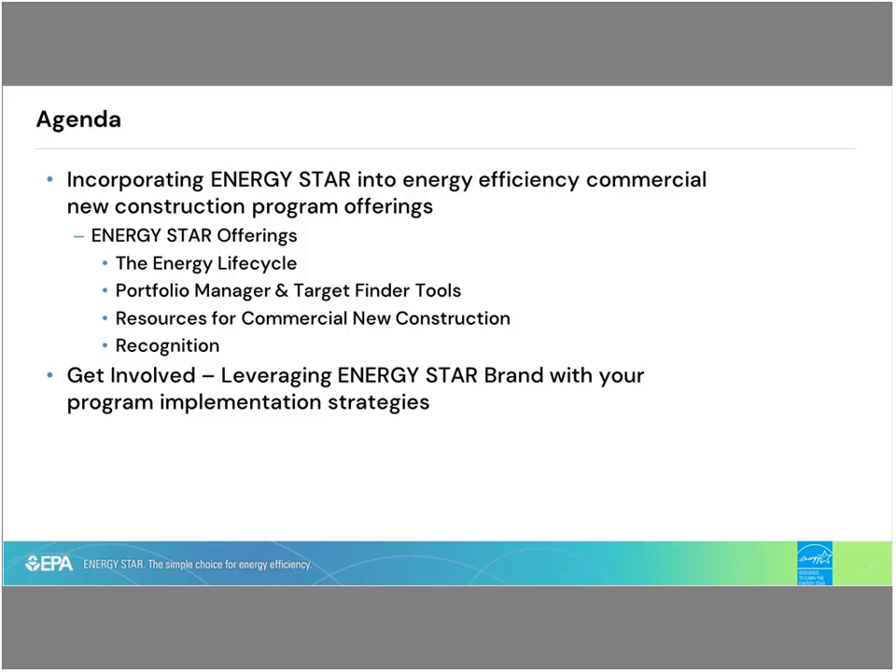Thank you for joining us and taking the time to learn a little bit about Energy Star and how you can use Energy Star to incorporate our offerings into your commercial new construction programs. We're going to talk about those offerings, the Energy Star lifecycle, the Portfolio Manager Tools overview, resources for commercial new construction and where you can find them, and the recognition that you, your organization, and your customers can receive from Energy Star, and finally our big request in hoping that you will get involved and join us with leveraging the Energy Star brand, resources, and tools to enhance your commercial new construction activity.